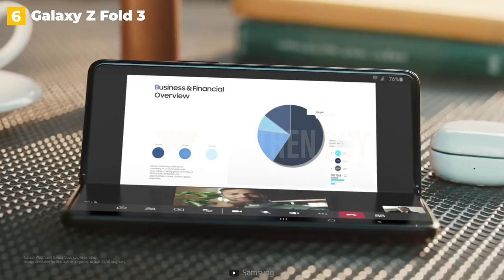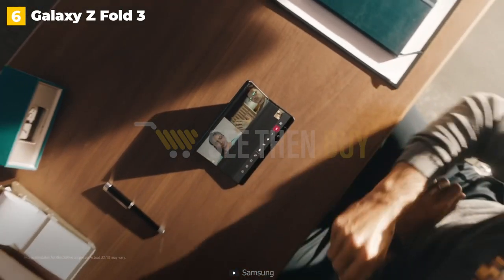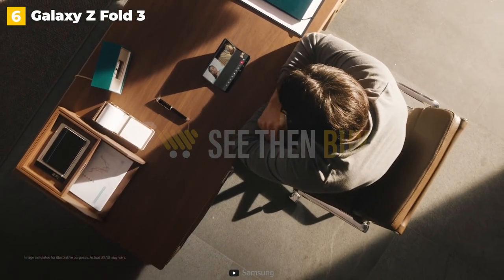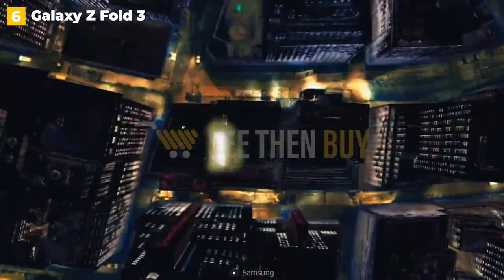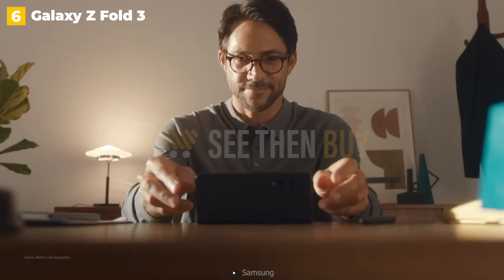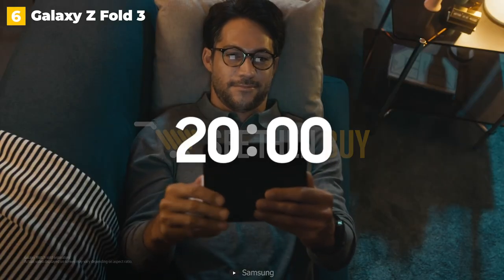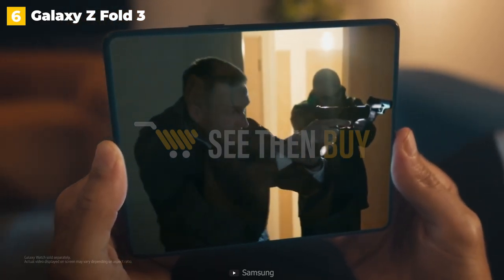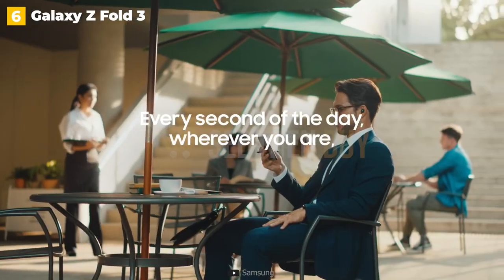Throughout my time with the Z Fold 3, I kept wondering why the tablet needed to fold in half in the first place — is there a better way to design a tablet that collapses to the size of a phone? Despite improvements over its predecessors, the Z Fold 3 remains largely a concept in search of a purpose. However, if you want a tablet that folds up and fits in your pocket, it's well worth considering. It's Samsung's second-best foldable phone to date, with the best being the more practical Galaxy Z Flip 3.